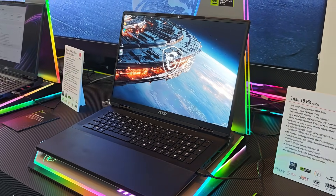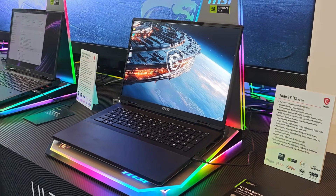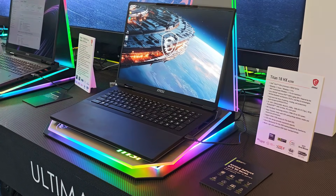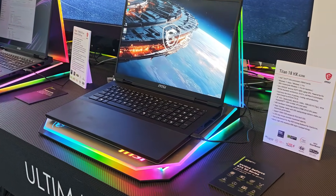At the top, we have the Titan lineup, which caters to the most premium and the most extreme gaming audiences — people who just want the best and don't want to compromise even on the tiniest of frames.